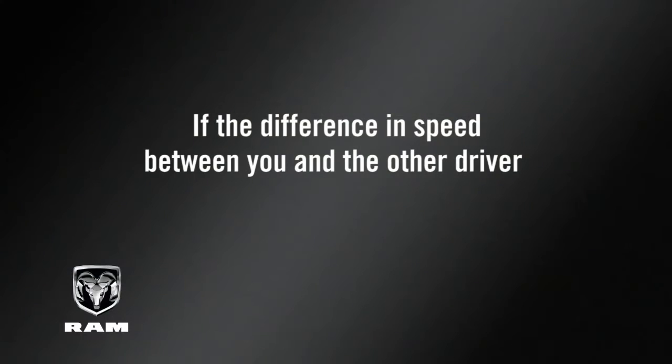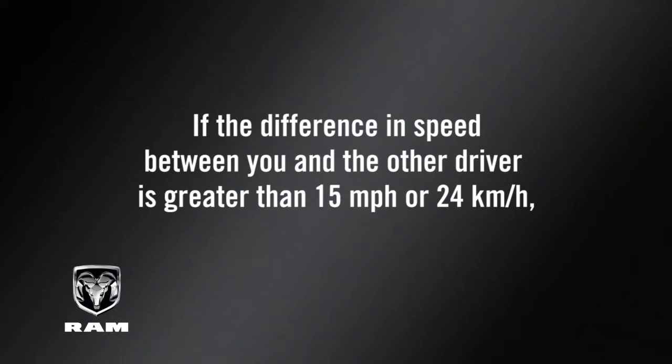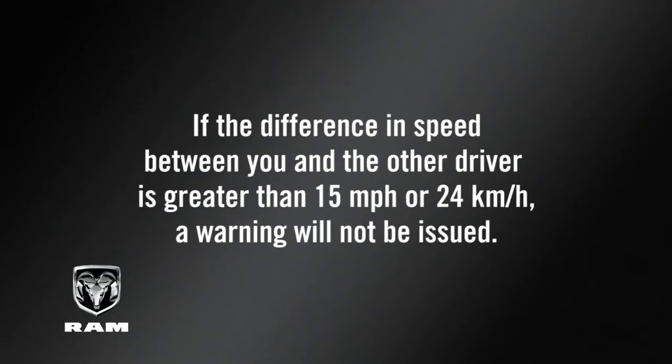If the difference in speed between you and the other driver is greater than 15 miles per hour or 24 kilometers per hour, a warning will not be issued.